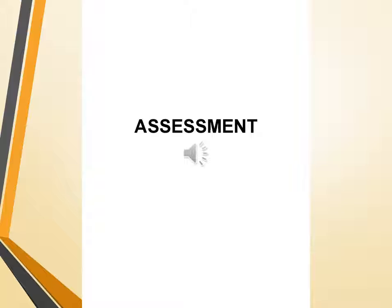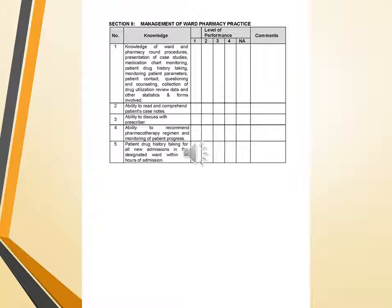The assessment consists of management of ward pharmacy practice, which includes: knowledge of ward and pharmacy round procedures, presentation of case studies, medication chart monitoring, patient drug history taking, monitoring patient parameters, patient contact questioning and counseling, and collection of drug utilization review data and other statistics.